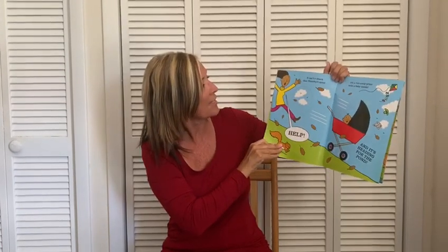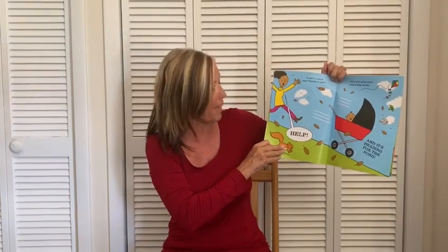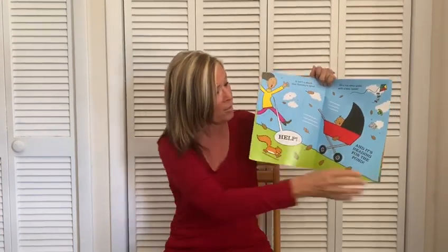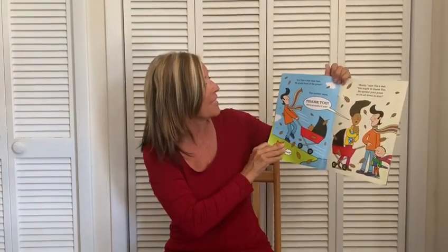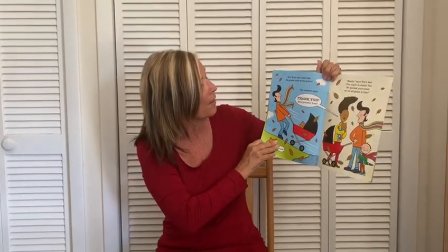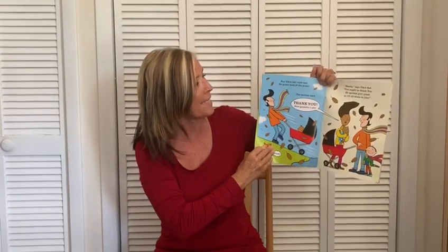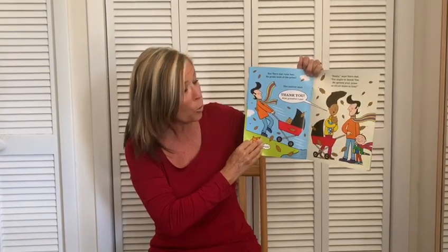It isn't a shark that Timothy spies. It's a runaway pram with a baby inside. Help! And it's heading for the pond. But Tim's dad runs fast, he grabs hold of the pram. The mother says, thank you, how grateful I am. Really, says Tim's dad, you ought to thank Tim. He spotted the runaway pram, so it's all down to him.